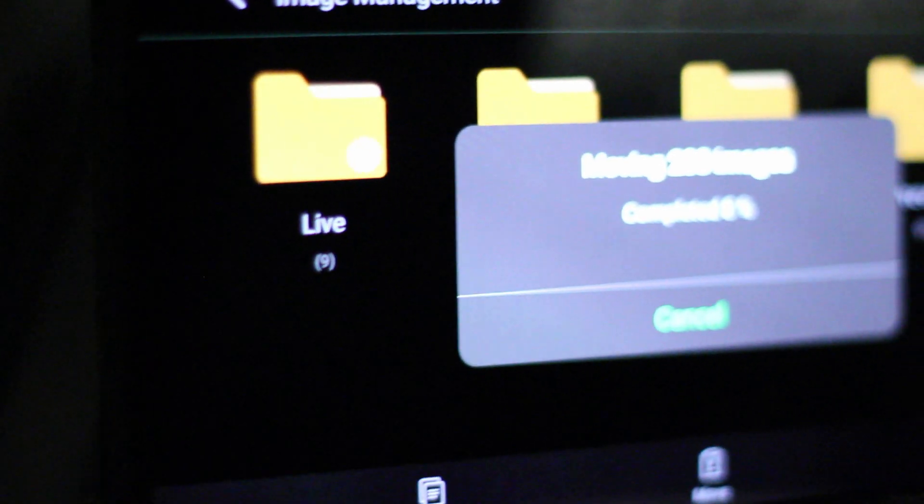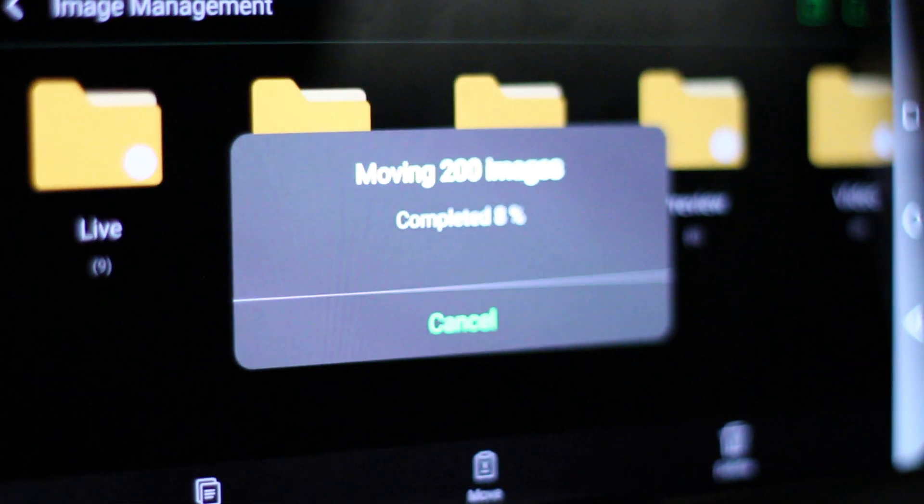Unfortunately those clouds have been blowing in from over in the south west and they've finally drawn an end to this session — they've gone so thick now that there's just no point carrying on. I did however have a look through the data we'd already captured over the course of the past month or so, weeded out any bad frames, and I'm now copying across all of the data, including some flats and bias frames, onto the USB stick for processing later.